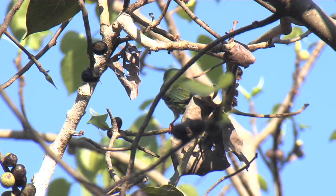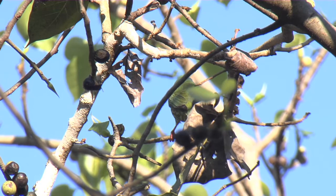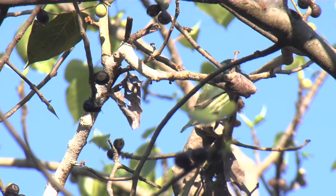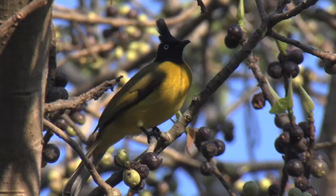One of the secrets to seeing wildlife in the forest is to find yourself a fruiting fig tree, and that's what we have found here today. This is a poetry, and immediately a coppersmith barbet feasting away on these figs. Lovely little bird, quite common, and you'll often hear them with their peculiar call sounding like somebody striking copper with a hammer, hence the name.